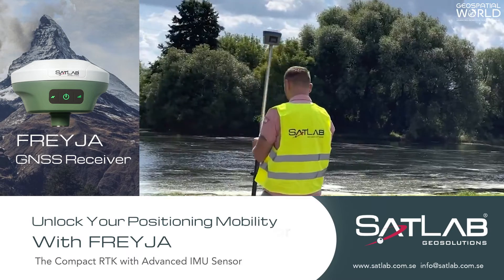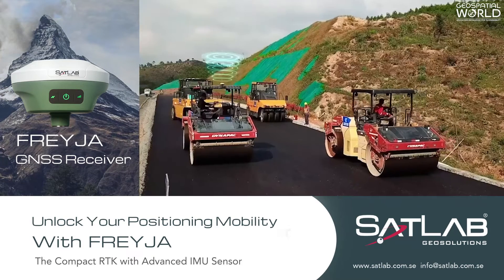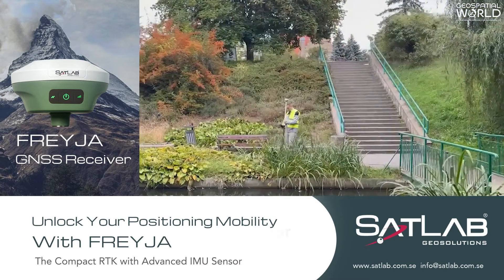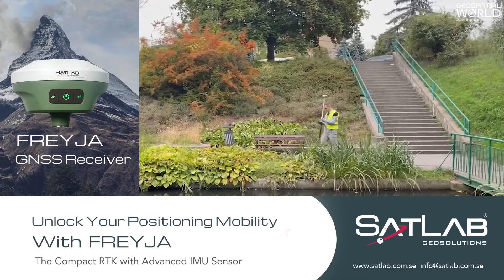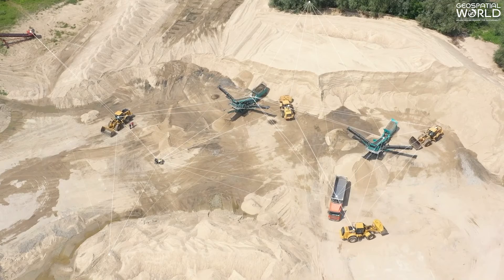RTK is mainly used for applications that require higher accuracy, such as cadastral surveying, construction activities, and drone navigation. Surveying with GNSS RTK receivers saves time, energy, and cost, allowing more work to get done with accurate results.